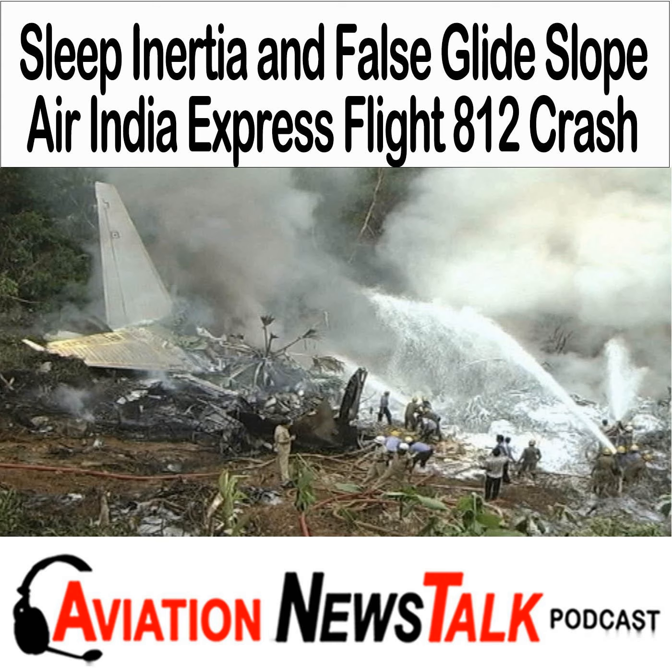Air India Express is a low-cost airline in India that started in 2005. They currently have 47 aircraft and fly to 45 destinations. Their goal was to provide short-haul international routes from India to the Middle East and Southeast Asia. While I was in the Human Factors course at USC last week, I learned about the airline's first fatal crash, Flight 812, which occurred in 2010. Although we usually talk about GA crashes, I'm covering this one as sleep inertia and false glide slopes are important topics that rarely get discussed in general aviation.